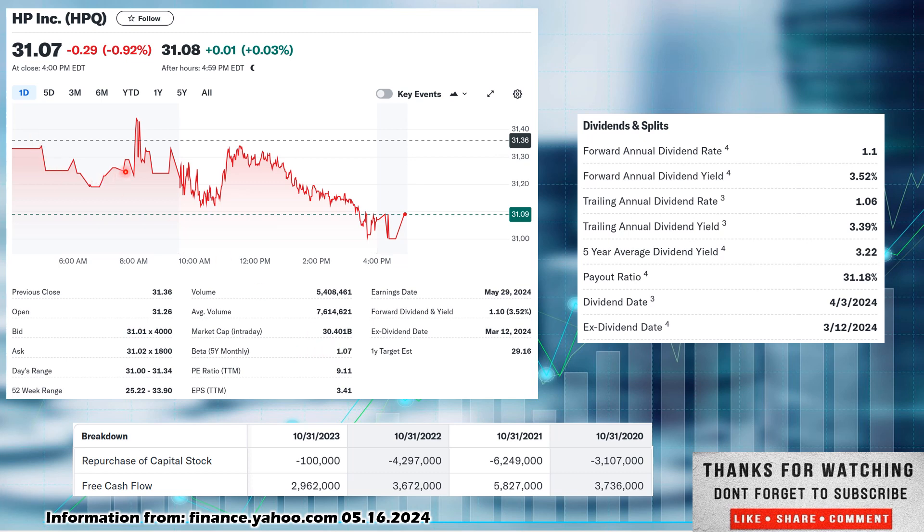You can see that volatility throughout the day. Price-to-earnings ratio at 9.11 — that's pretty low. EPS, earnings per share, at $3.41 — that's nice. Earnings date is May 29th, so coming up at the end of the month. Forward dividend is $1.10 paid out on the year. They are a quarterly payer. Nice starting dividend yield on this one at 3.52%. Ex-dividend date was March 12th, paid out on April 3rd. So you would be in line for the next dividend if you were to buy now, though you'll have to wait a couple months for it.